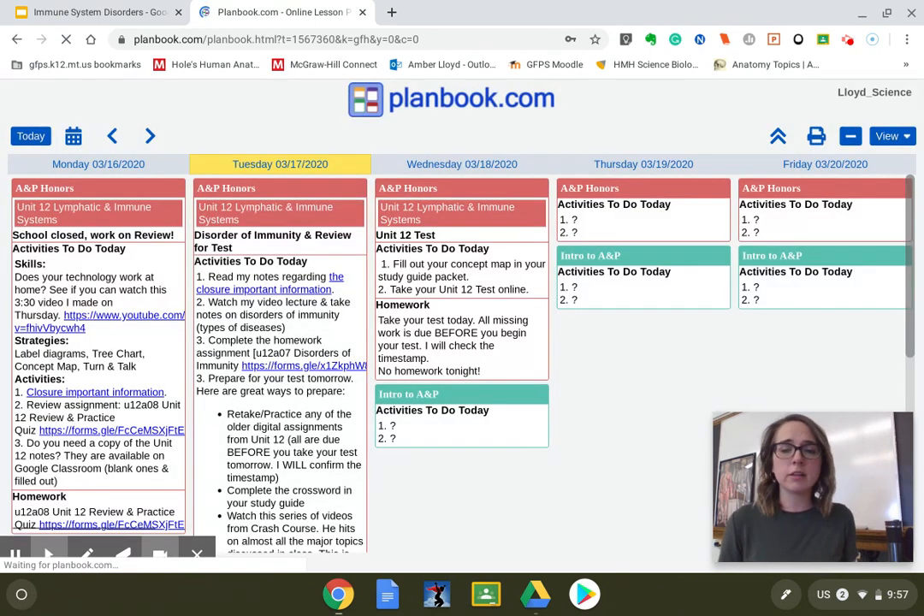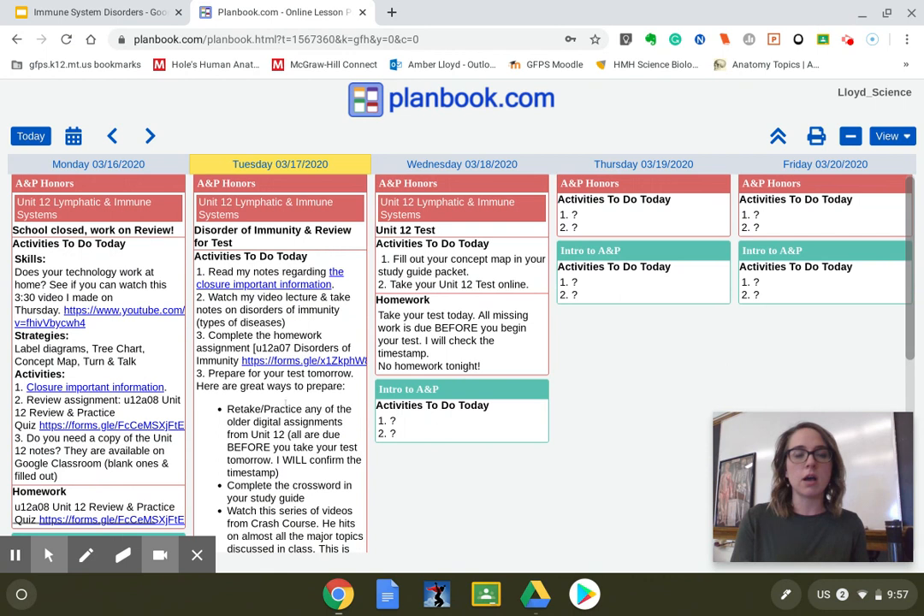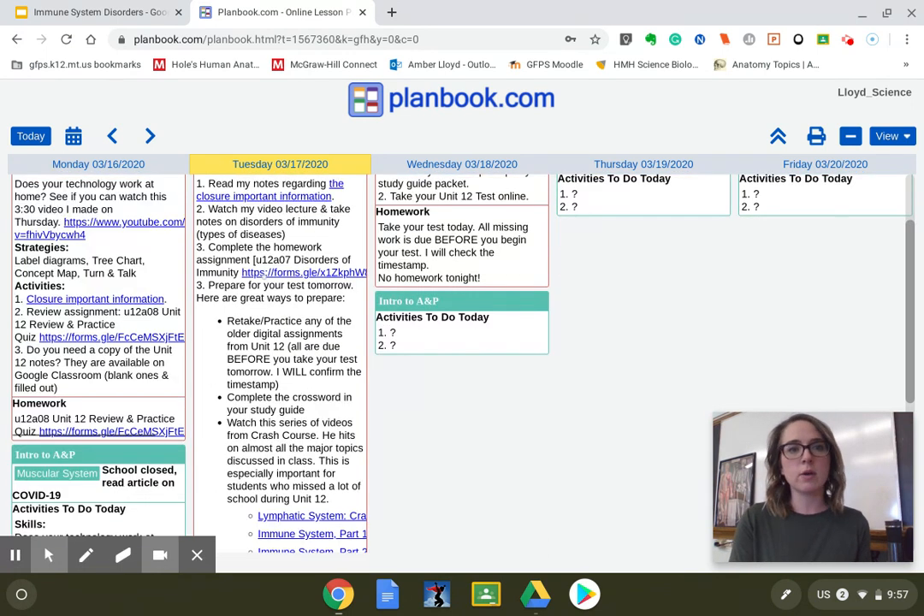I changed the format a little bit to hopefully make it user-friendly at home. We've got kind of like what we're doing today as the title, activities that you should do — like your to-do list for me — and then if there's homework, what the homework assignment is. There's a little bit on here for today for you guys in honors, going over the important information. Same as yesterday, I added the bit about coming in Wednesday. You have a homework assignment, and the video for today's lecture will get posted on here as well.